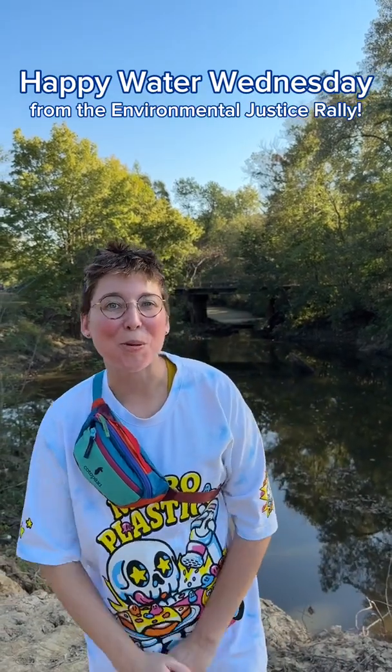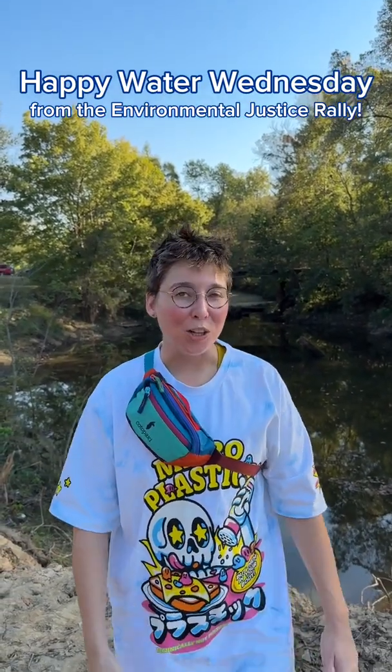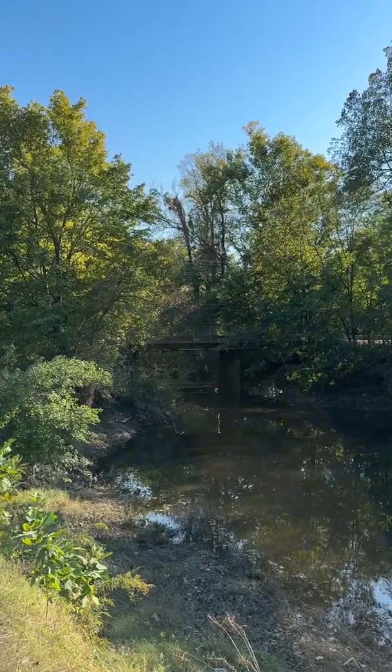Happy Water Wednesday, y'all. Mercedes here with Protect Our Aquifer, and we're on site at Alonzo Weaver Park, where a massive stream restoration project is taking place. Behind me, you can see South Cypress Creek.